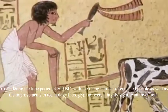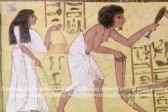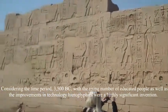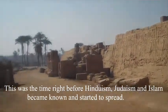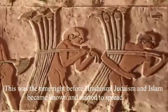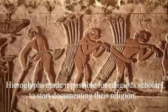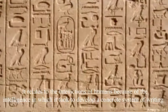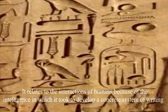Considering the time period of 3500 BC, with a rising number of educated people as well as the improvements in technology, hieroglyphics were a highly significant invention. This was the time right before Hinduism, Judaism, and Islam became known and started to spread. Hieroglyphs made it possible for religious scholars to start documenting their religion. It relates to interactions of humans because of the intelligence it took to create a concrete system of writing.